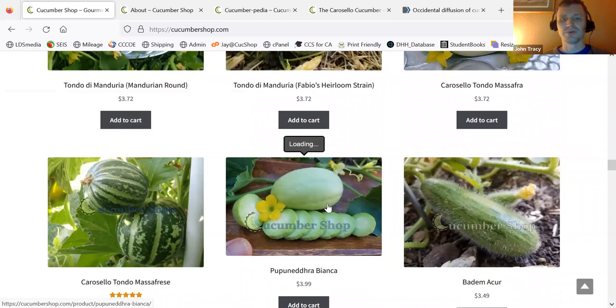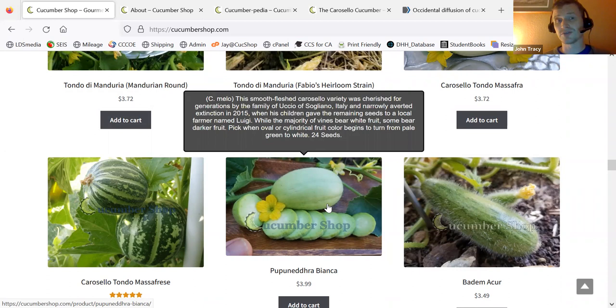This is a Pupendendra Bianca — it is definitely a carousel variety. A gentleman passed away in about the year 2000, and 15 years later a farmer in Southern Italy was talking with some friends and they said, 'Oh, we have these seeds.' So he grew them out and eventually we got this white variety that he'd been looking for for a while. I'm working on improving the variety. Up to this point are all mostly melons, or cucumber-melons, that you would find in Italy or the surrounding area.